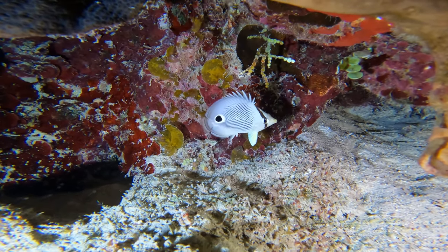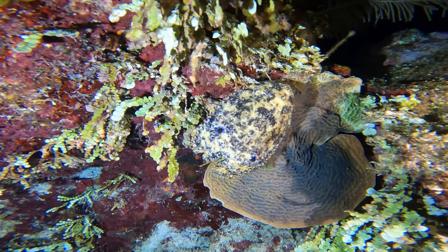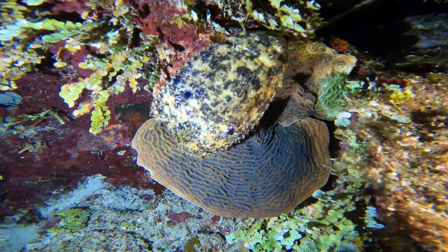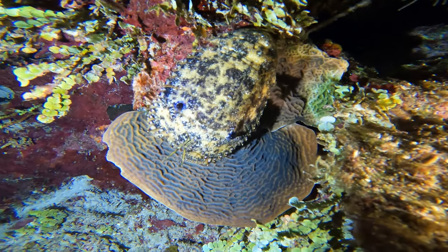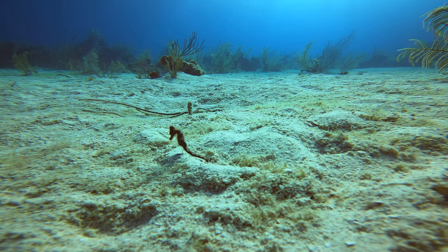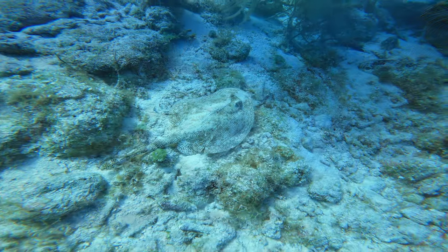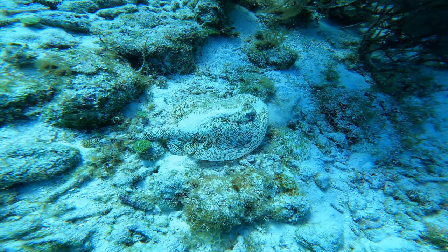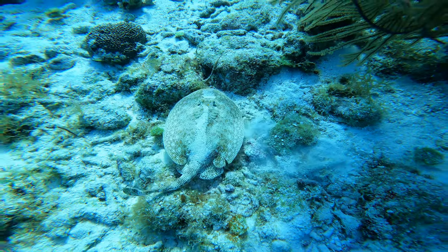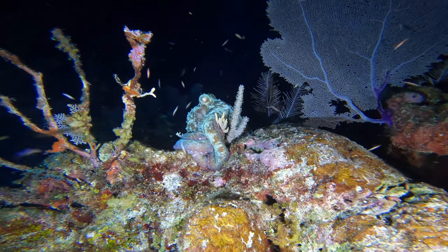This is a four-eyed butterflyfish. This is a slipper lobster — these things look like large bugs crawling around on the reef. This little guy is a tiny seahorse. One would think it would be attached to some type of coral, but it's out in the open. Here is a yellow stingray. And finally, my favorite sea creature of all time — an octopus.